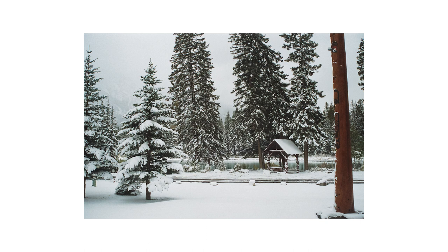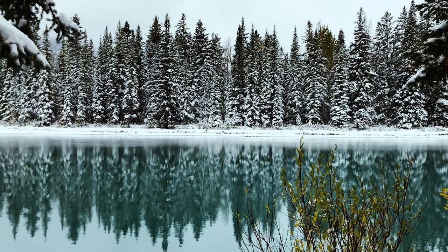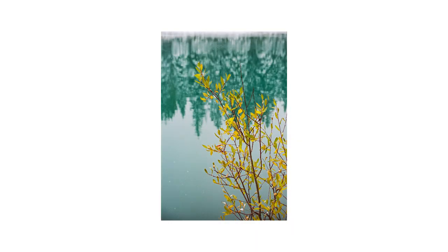As for Lomography's Color Negative 800, I really like how vibrant this film renders colors. It does tend to look a little on the warm side, but nothing unnatural or garish. I also think that this film's grain added extra character to the misty landscape scenes.